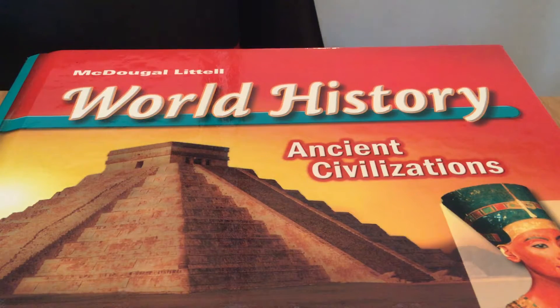Rosetta Stone. Historians and archaeologists had known about hieroglyphics for centuries, but for a long time they didn't know how to read them. It was not until 1799, when a lucky discovery by a French soldier gave historians the key they needed. That key was the Rosetta Stone — a stone slab inscribed with hieroglyphics. In addition to hieroglyphics, the Rosetta Stone had text in Greek and a later form of Egyptian. Because the text in all three languages was the same, scholars who knew Greek were able to figure out what the hieroglyphics said.